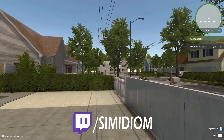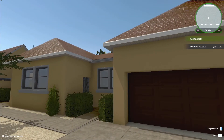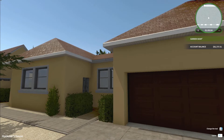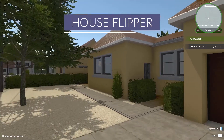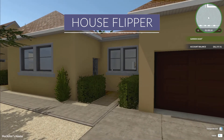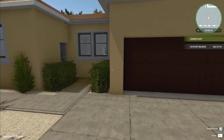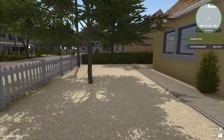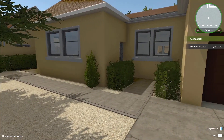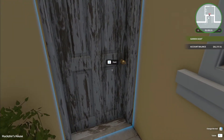G'day everybody and welcome back to House Flipper for episode 16. Feeling a little bit better than I was last time. We did a stream in between — you can see our money is currently sitting at 82,000. I streamed one night and we just did a few odd jobs.